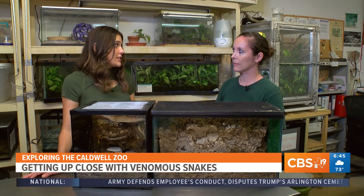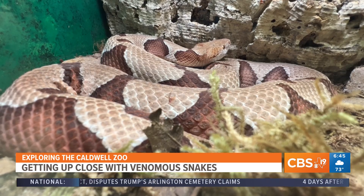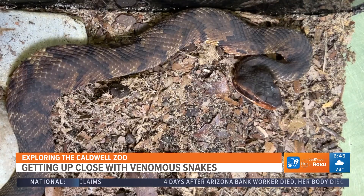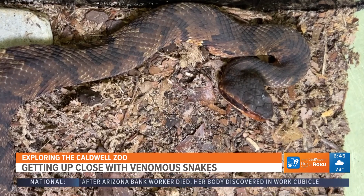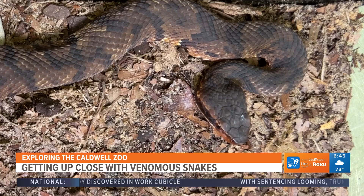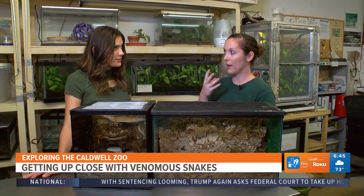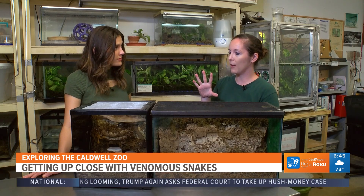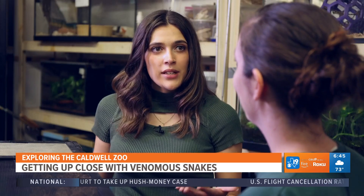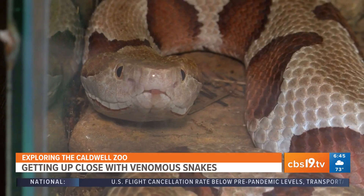Copperheads are the only snake that have their distinctive hourglass pattern. On the cottonmouth, they have a more blocky head and you can definitely see the difference between the head and the neck, whereas a water snake's head and neck is more streamlined. Cottonmouths get their name because they have a white mouth, and they will flash that mouth at you as a deterrent or a warning.